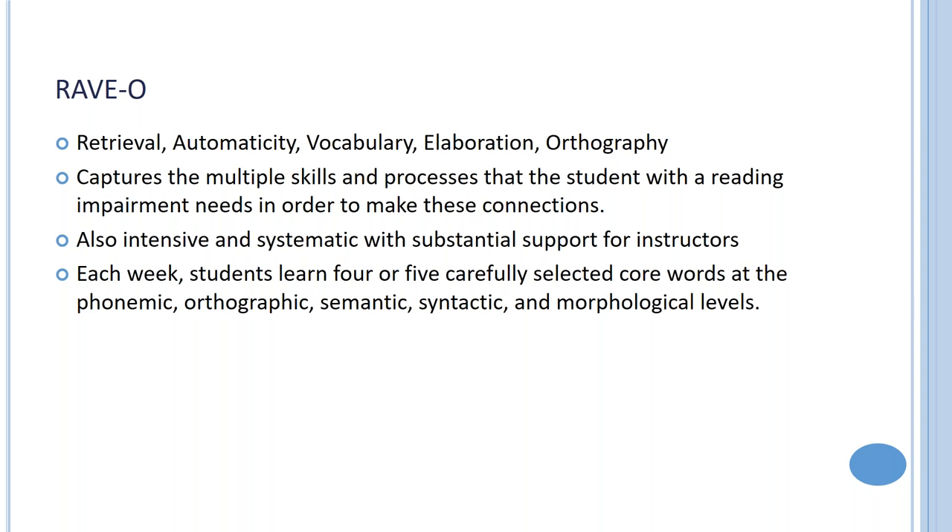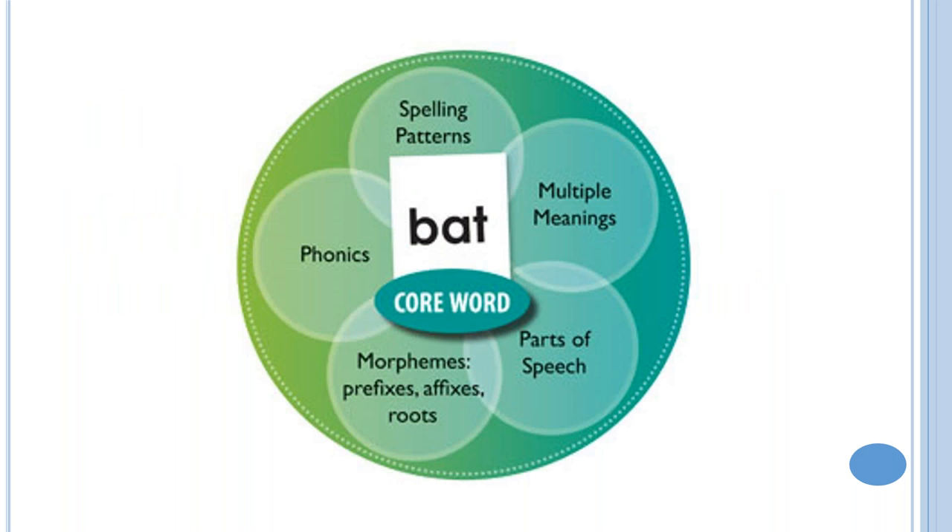Marianne Wolf's program, RAVE-O, is an acronym for Retrieval, Automaticity, Vocabulary, Elaboration, and Orthography. The RAVE-O program is norm-referenced and operates through roughly grade four or five. Lynn Givens' program starts where you are and has flexibility for age- and grade-appropriate materials. RAVE-O captures the multiple skills and processes that kids with reading impairment need — simulating what the brain should be doing.